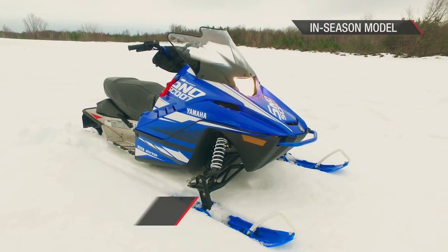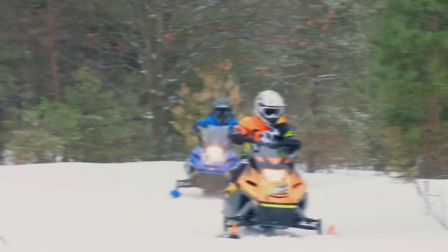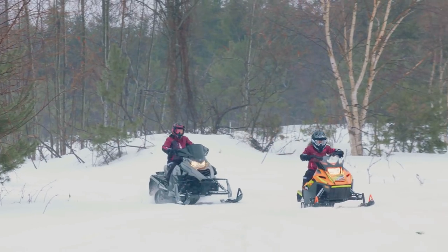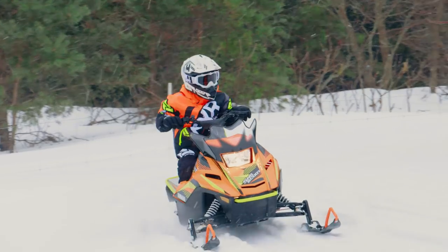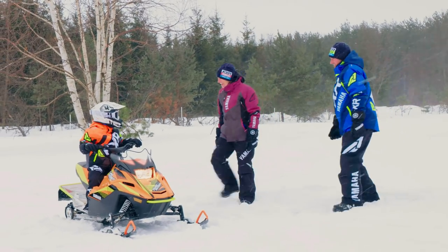The Snow Scoot is an easy to ride, electric start, 4-stroke 200-class snowmobile for younger, smaller or inexperienced riders. The Yamaha engine creates enough power to keep the smiles and excitement lasting for years while staying safe and affordable. Even adults will have a ton of fun on the Snow Scoot.